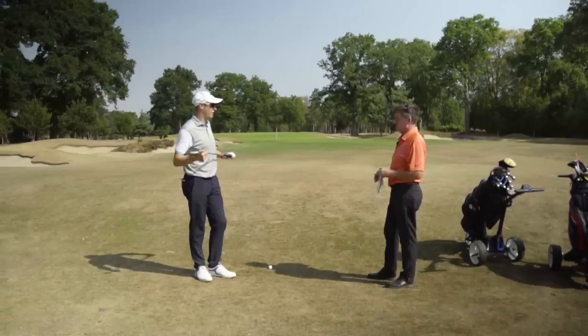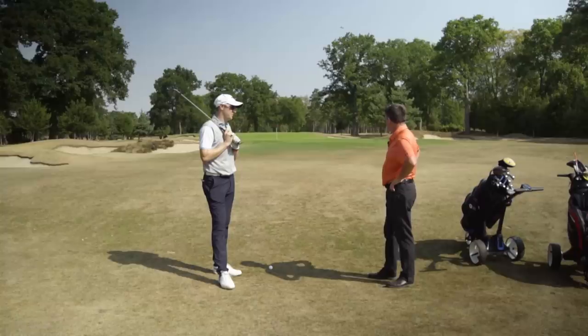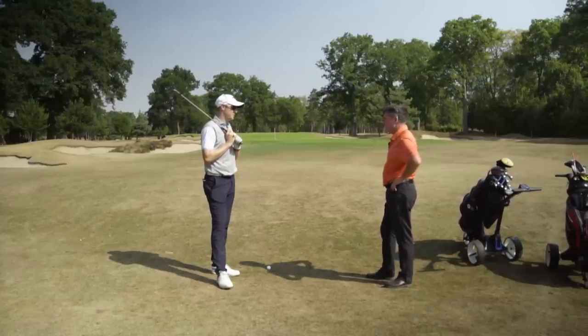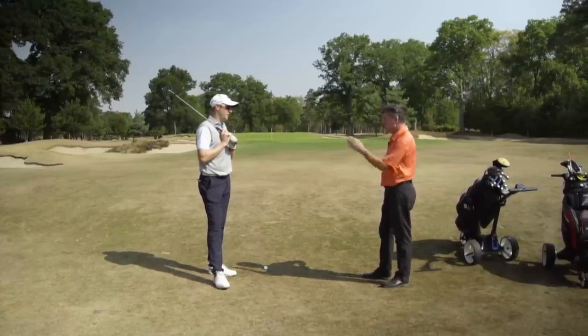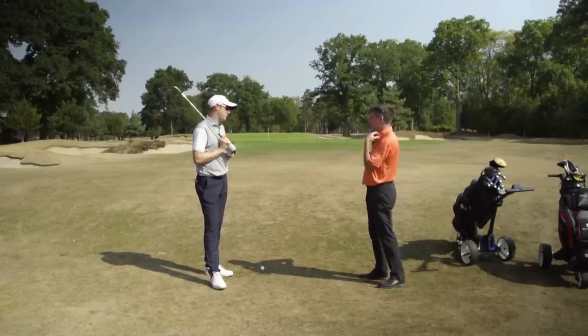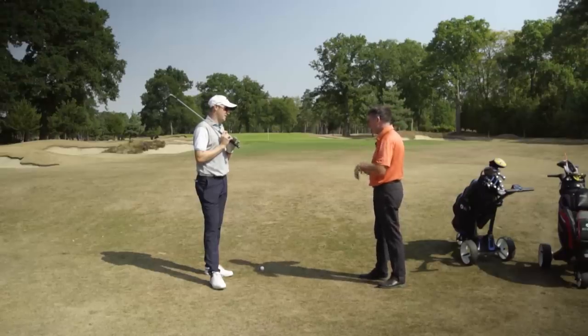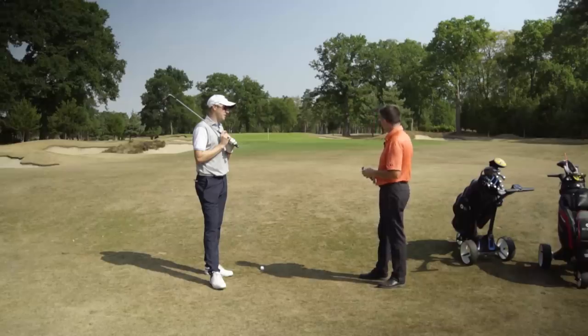It's 55 yards to the front. What's your advice to me here? The question I'd ask is how far does your half shot go with the 58 degree, or your easy shot? My 58 degree wedge I can hit 90 yards — that's a sort of full pitch shot for me. Do you have an idea how far a half swing goes? No, I don't.